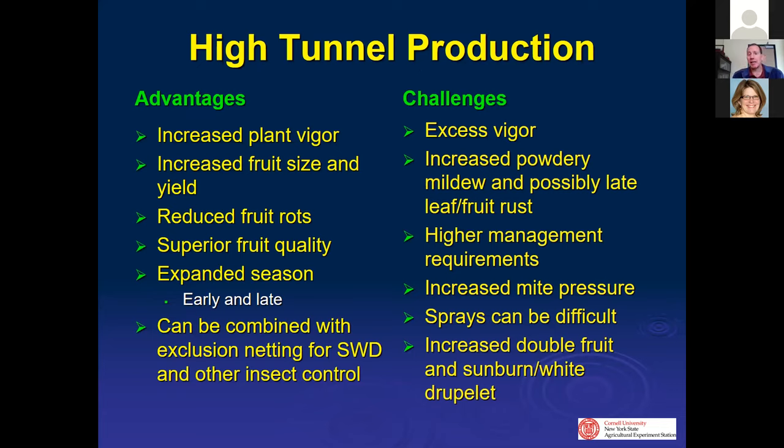I would encourage high tunnel production. The advantages in my opinion far outweigh the challenges. The fruit quality, increased yield, and size of the fruit is really outstanding. Keeping rain off of berries for brambles especially is so important — they're soft to start with, and when they get rained on you really reduce your shelf life down to maybe a couple of days. In a high tunnel kept dry and picked when it's cool, sometimes you have seven or ten days of shelf life.